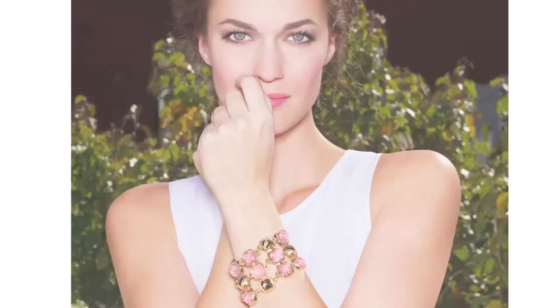In my jewelry, I love to play with interesting combinations of exotic skins and gemstones. In this particular gold bracelet, pink lizard is in place of gemstones, and it adds a surprising twist to the piece.